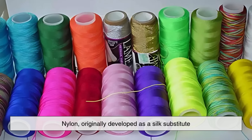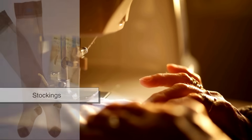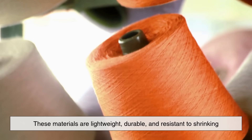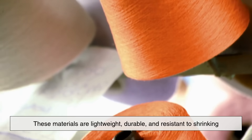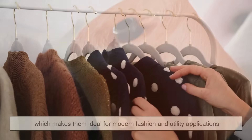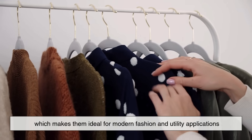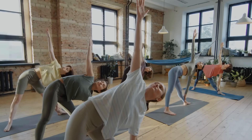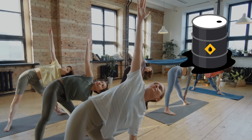Nylon, originally developed as a silk substitute, is found in stockings, jackets, and even parachutes. These materials are lightweight, durable, and resistant to shrinking, which makes them ideal for modern fashion and utility applications. The next time you pick up a fleece sweater or slip into your yoga pants, remember that you're wearing the byproducts of crude oil.